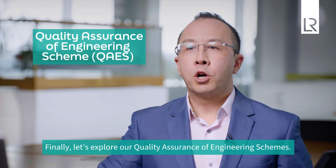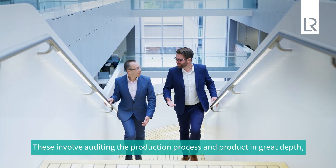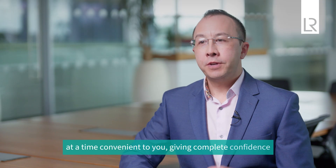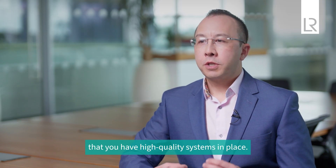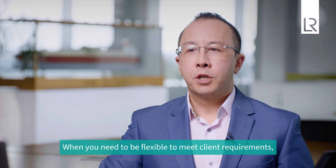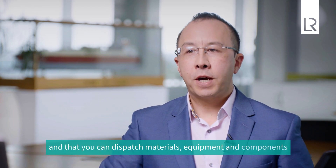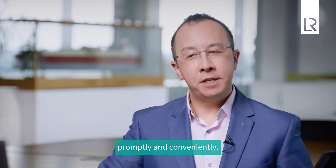Finally, let's explore our Quality Assurance of Engineering Schemes. These involve auditing the production process and product in great depth at a time convenient to you, giving complete confidence that you have high-quality systems in place. It's particularly useful for high-volume production. When you need to be flexible to meet client requirements, QAES makes sure you can be adaptable to the demands of modern shipping — that you can dispatch materials, equipment, and components promptly and conveniently.